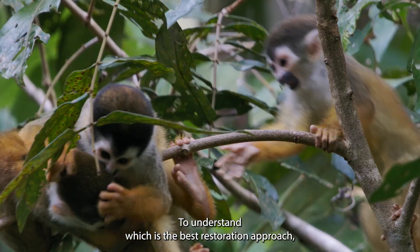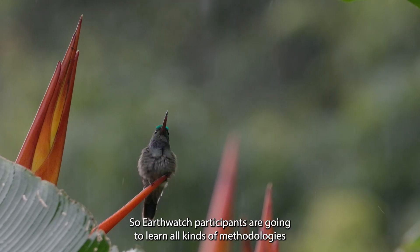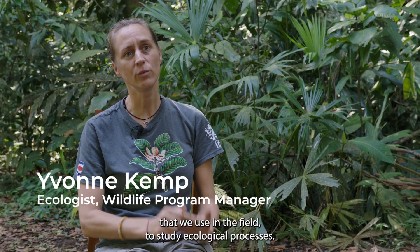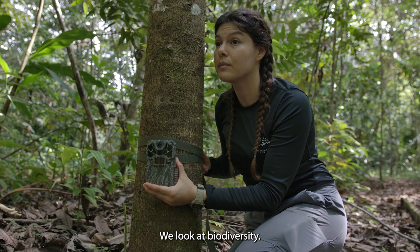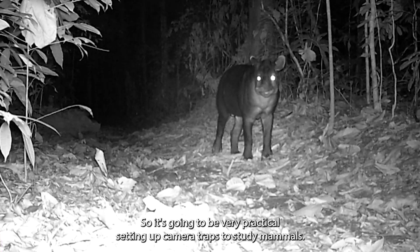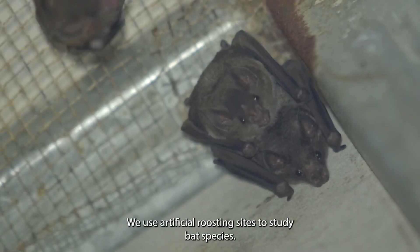To understand which is the best restoration approach, we are monitoring key groups of wildlife. Earthwatch participants are going to learn all kinds of methodologies that we use in the field to study ecological processes. We look at biodiversity — it's going to be very practical, setting up camera traps to study mammals. We use artificial roosting sites to study bat species.